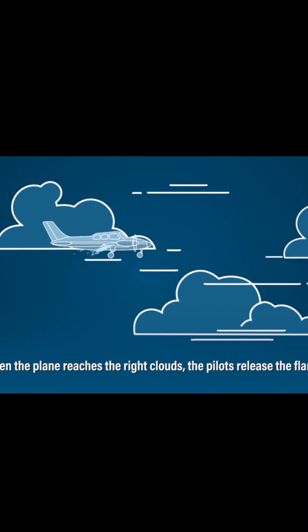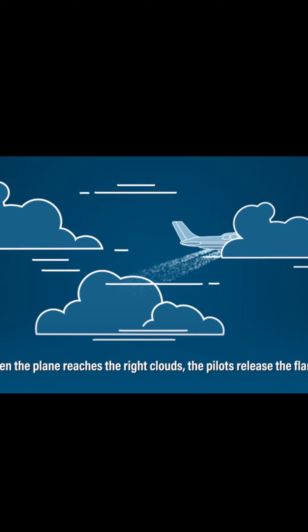When the plane reaches the right clouds, the pilots release the flares. Cloud seeding is basically dumping very fine particles of salt into low-level clouds, and hoping that a little bit of rain turns into more rain. The UAE government says that it works, but even they say it can really only make a 20-30% marginal difference — in other words, no rain out of a clear blue sky.